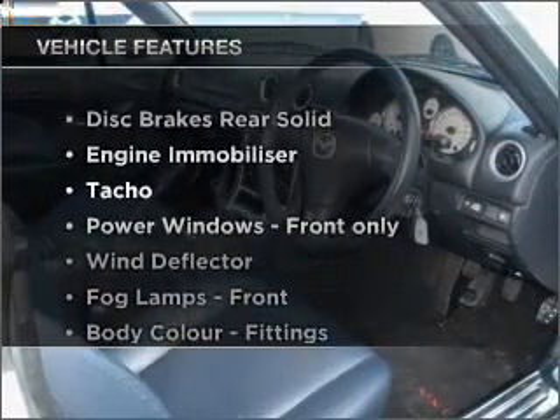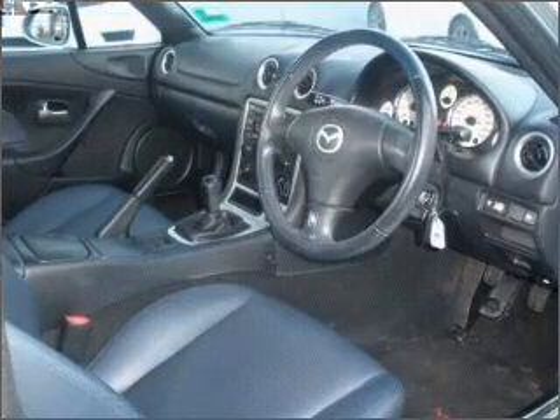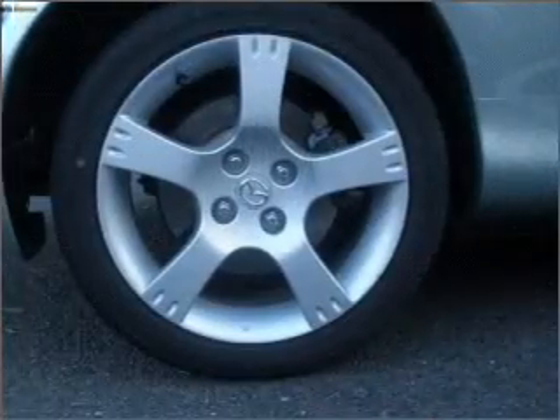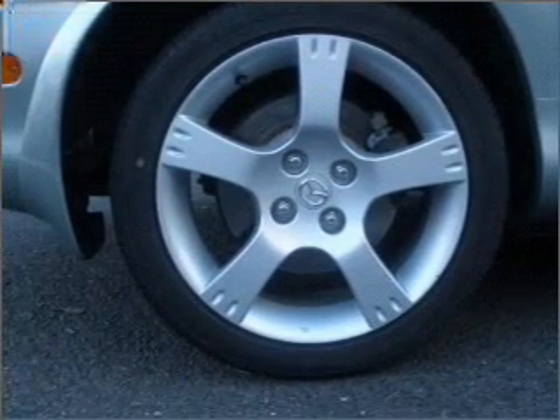Plus enjoy these notable features that are included in this ride: central locking, power windows, a CD player, ventilated disc brakes. The premium wheels add a stylish touch.